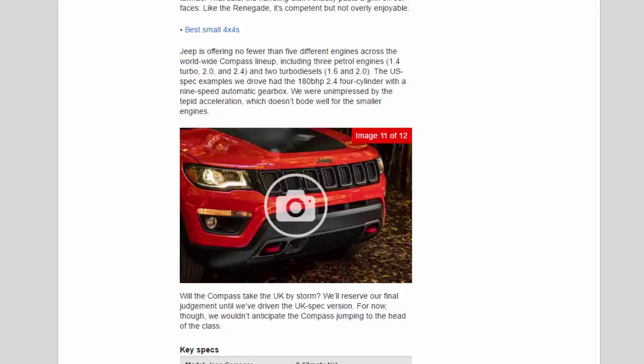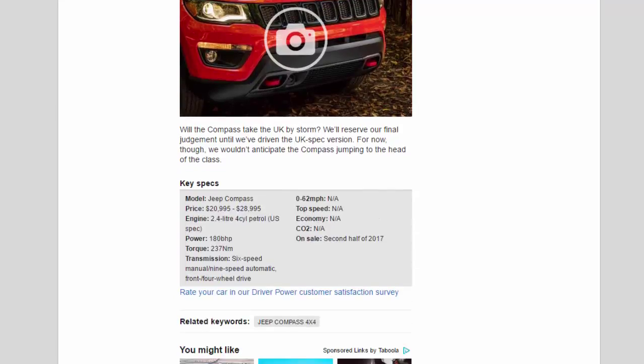Will the Compass take the UK by storm? We'll reserve our final judgment until we've driven the UK-spec version. For now, though, we wouldn't anticipate the Compass jumping to the head of the class.